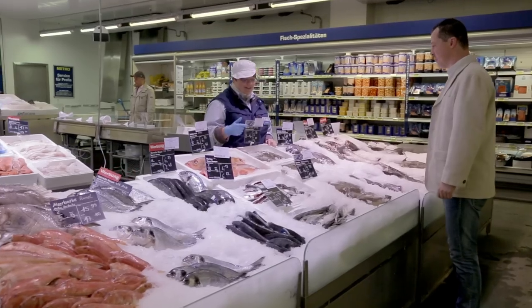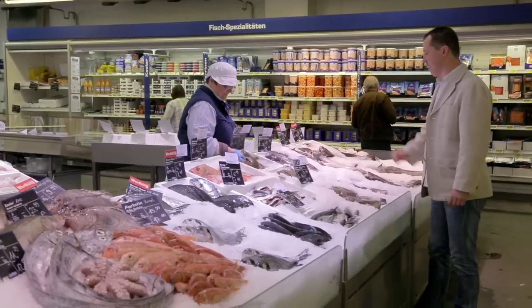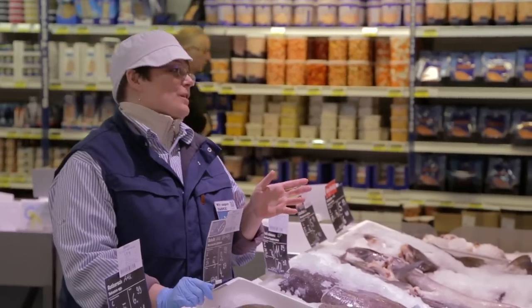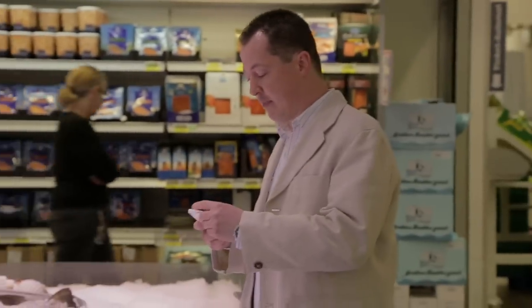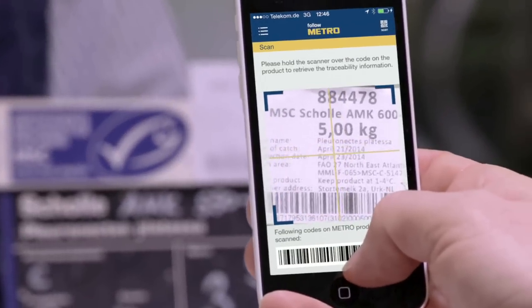Customers want to know where the fish is coming from, so transparency is important. Today we have super fresh plaice from Denmark. It was caught yesterday in the North Sea and we are able to give full information through our traceability system. It transports the customer with one click right back to where the fish was caught.